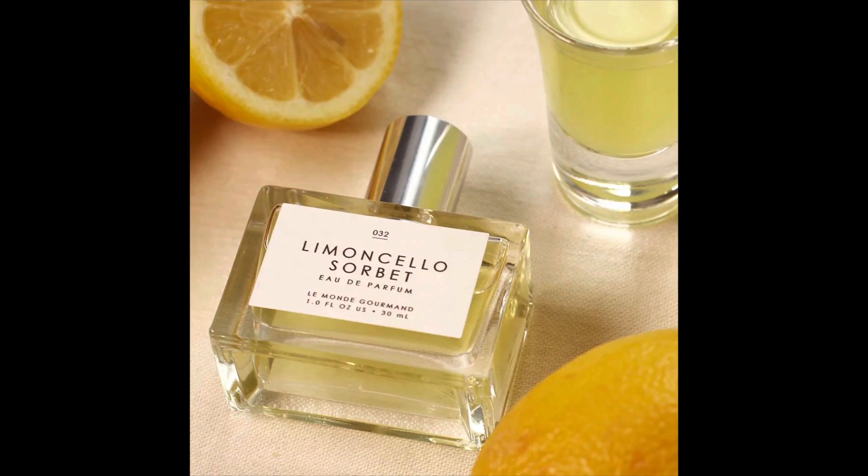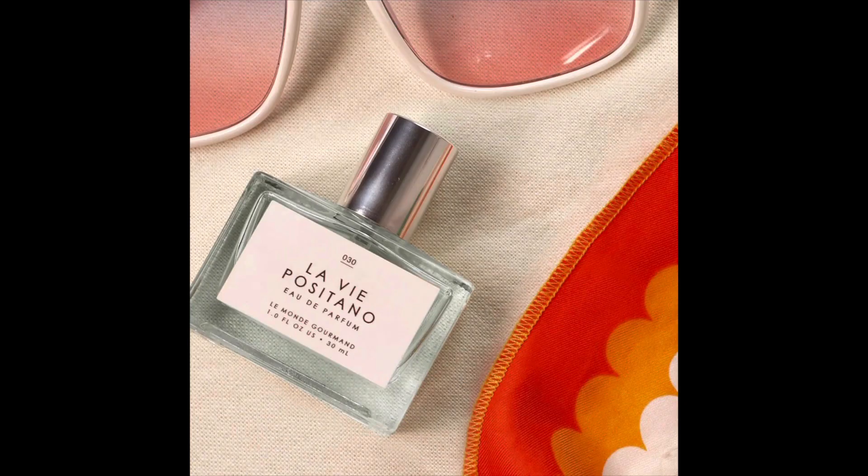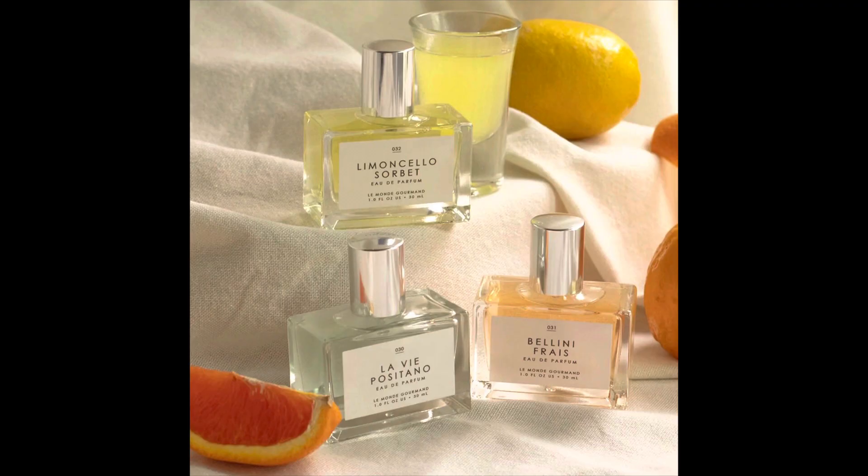The Summer Collection has already started to sell out at the Le Monde Gourmand website, but last I checked it was still available at Urban Outfitters. So if you're interested in anything in the collection, you may want to pick it up soon. The fall collection from Le Monde Gourmand is starting to roll out, and I will be reviewing that once all the pieces have come in.